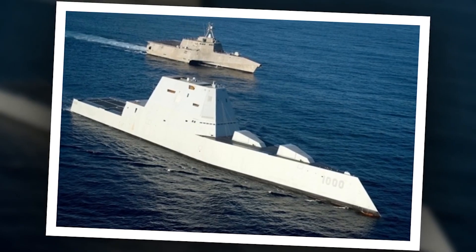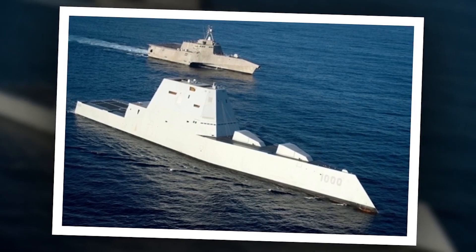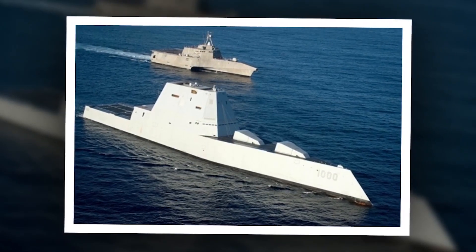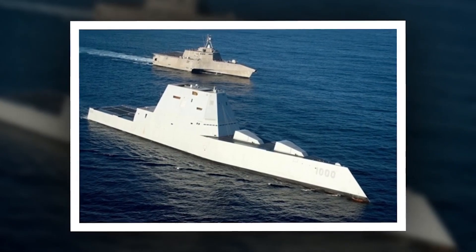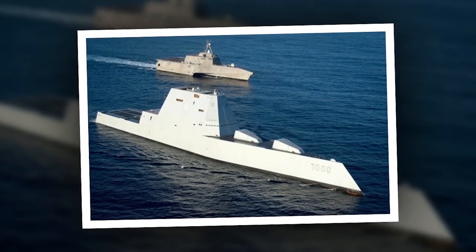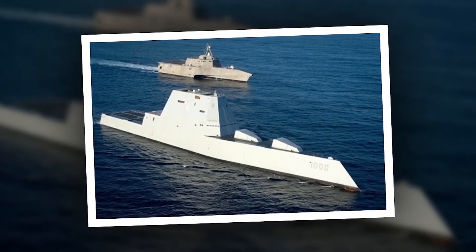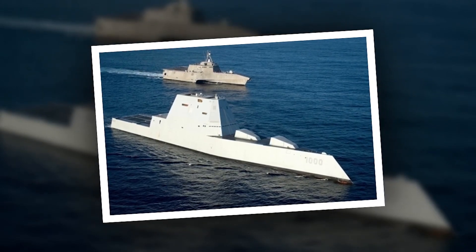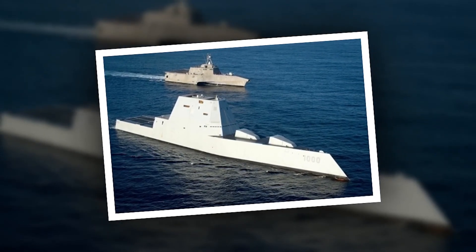In the vast expanse of the open ocean, a new era of naval warfare is unfolding. The world's most advanced warship, the Zumwalt-class destroyer, is at the forefront of this revolution, armed with state-of-the-art weaponry and cutting-edge technology. But when a hostile enemy fleet threatens to disrupt global stability, the Zumwalt must prove its mettle in a deadly game of cat and mouse.